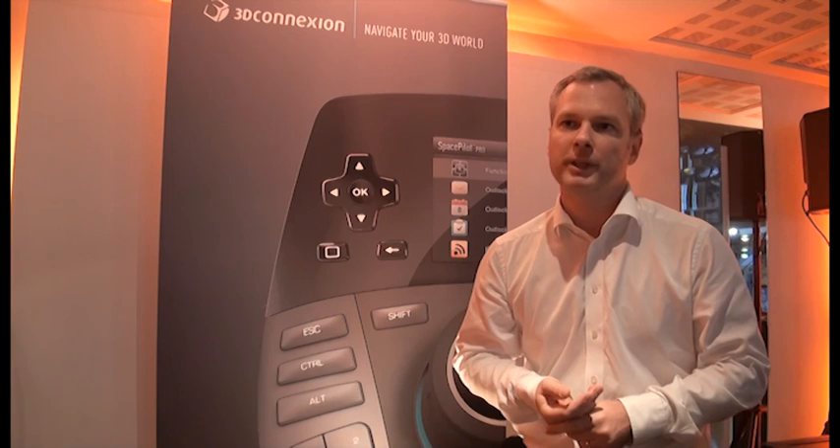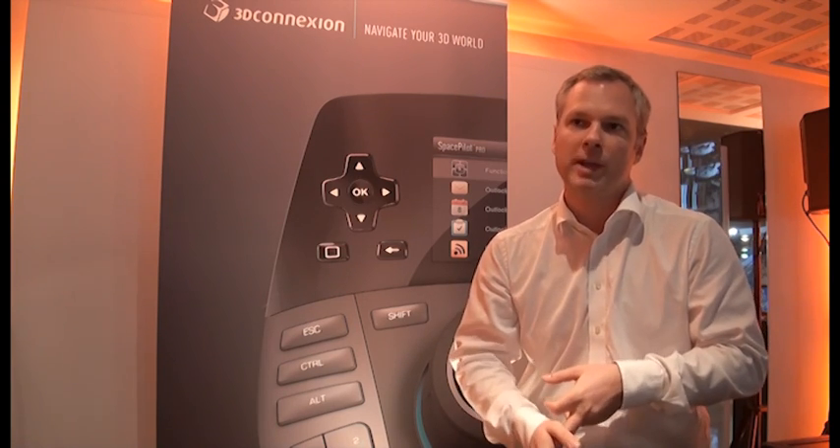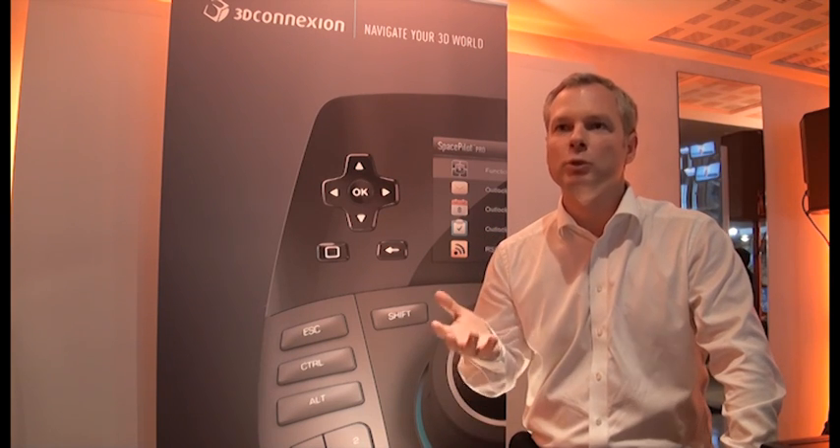The gains with using a 3D Connection product are gains in time, productivity, and ergonomy for the CAD user. Today, on November 29th, 2011, we're releasing the new product in the 3D Connection 3D mouse family called the Space Mouse Pro. It's a brand new product with a lot of new features.